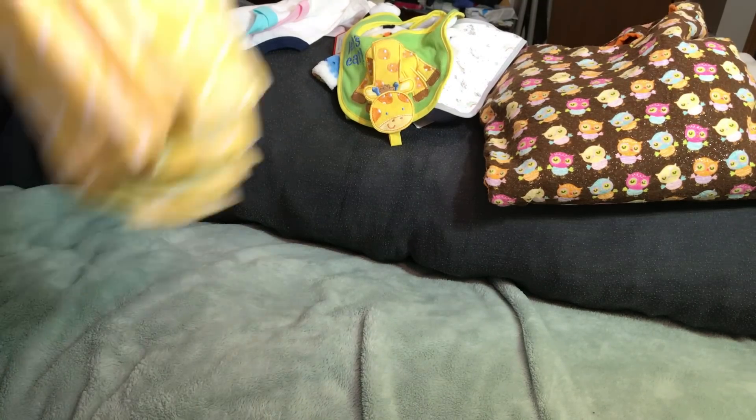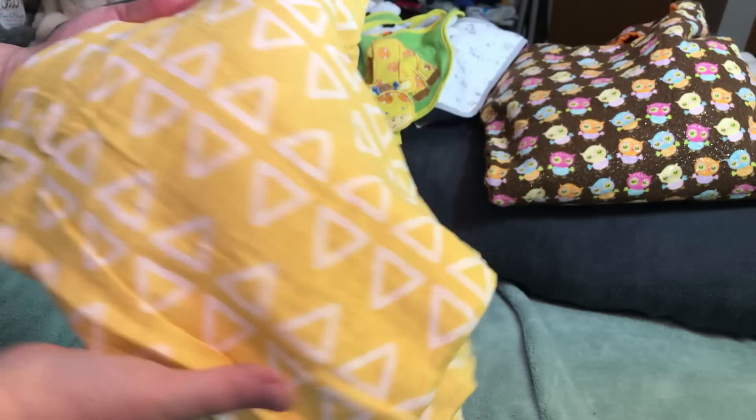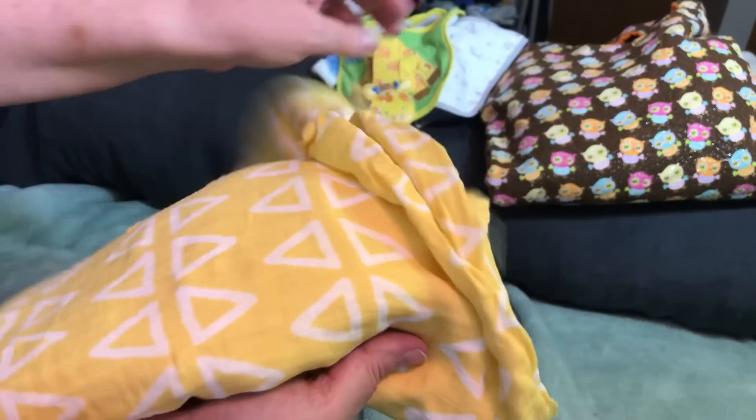Then we have this yellow — I cannot remember what material this is, but it's that lightweight one that everybody loves to throw over their car seat when they go somewhere. It's bright, pretty yellow with white triangles. It is a Cloud Nine.